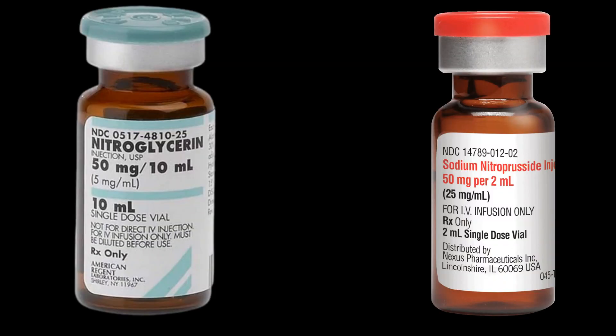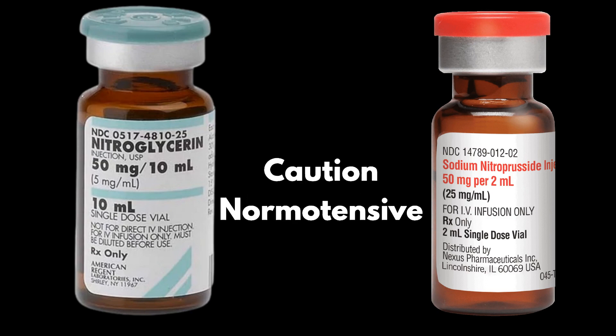IV vasodilators — nitrates or nitroprusside — dilate venous and arterial vessels to a variable extent, leading to a reduction in venous return, less congestion, lower afterload, and consequent relief of symptoms. Vasodilators should be used cautiously in normotensive patients due to the risk of hypotension.